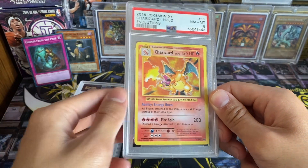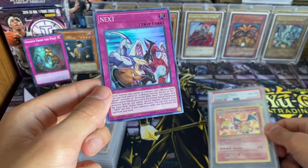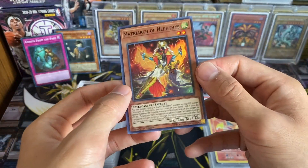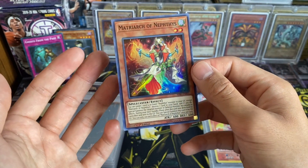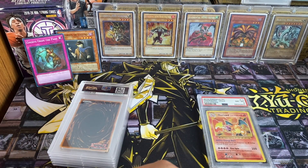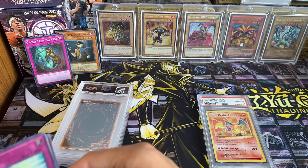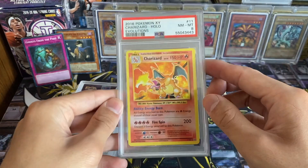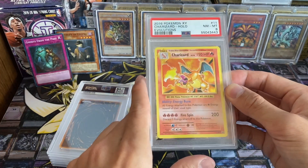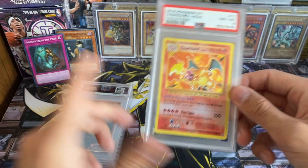A lot of people are grading literally any card these days — like any common or random holo from YuGiOh. If people start grading random stuff the way they do for Pokemon, the PSA market gets flooded with cards that are worth nothing. A card graded 10 that nobody cares about is probably worth $10 to $20 max. The Pokemon community is doing this for literally any full art card, V card, GX card, or EX card, and it's oversaturating the market with low-value cards. That's why it's taking PSA so long to grade everything.